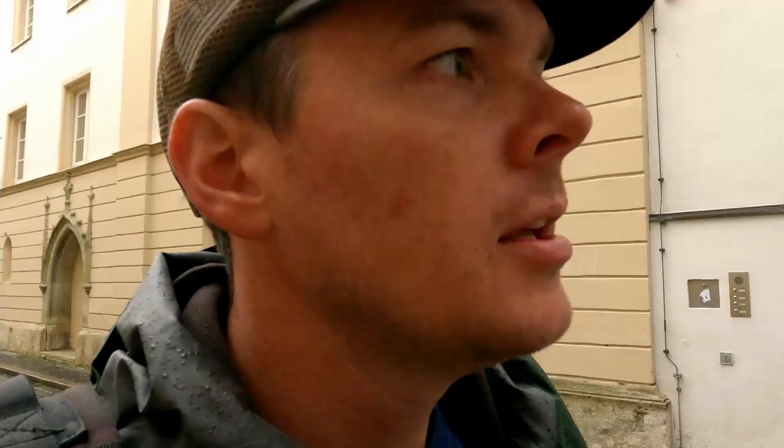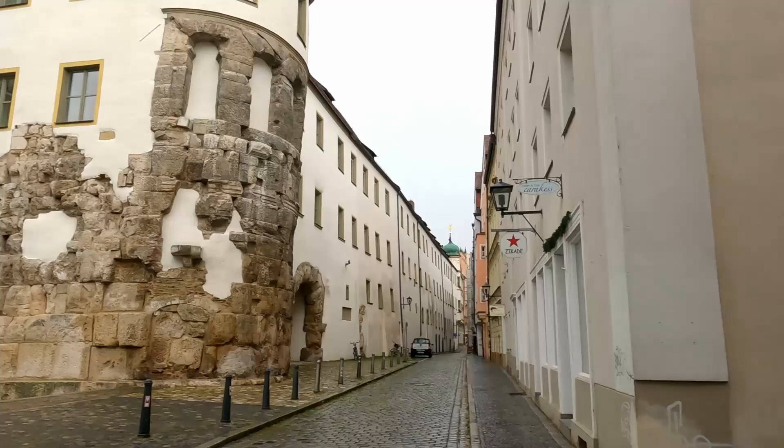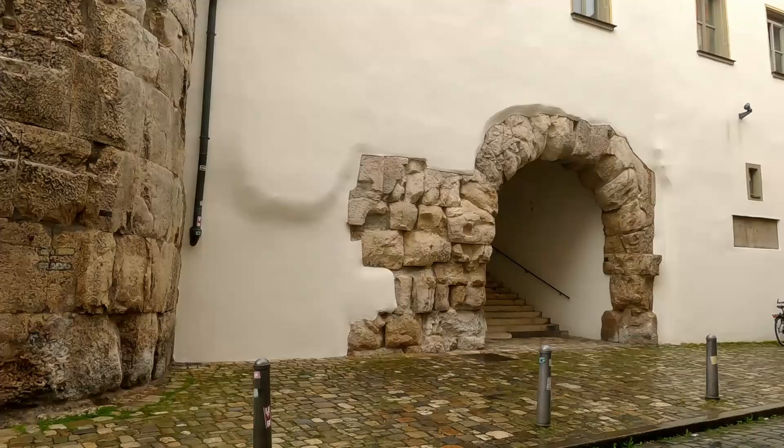A cool thing about Regensburg is that they take a lot of the old wall structures and ruins from the Roman and medieval times and incorporate them into the walls of newer buildings to preserve the history. They did a really good job of how they did that. In Regensburg, if you notice, there are a lot of these tiny little alleys. This section of ruins here is the Porta Praetoria, or the Praetorian Gate in English, which was essentially the main gate to the inner section of the fort in the event that the outer walls were breached, as far as I could tell from my research.